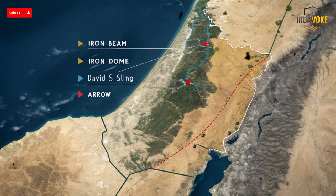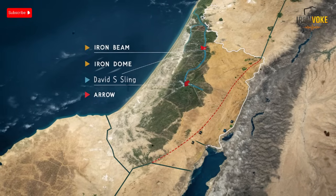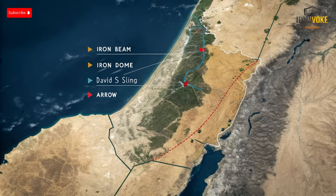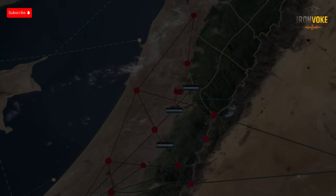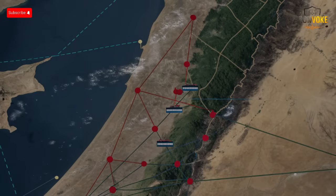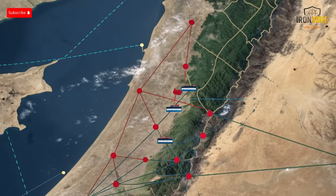Once deployed, they will form the world's first complete layered missile-laser defense architecture. Reports indicate the Iron Beam could reach initial operational capability between 2025 and 2026, with deployment first focused on protecting high-risk areas and border towns. Several countries, including the United States, have expressed interest in collaboration and co-development. If these timelines hold, Israel will become the first nation to deploy a combat-ready laser interceptor system — something once considered pure science fiction — and it will also shape future export markets.